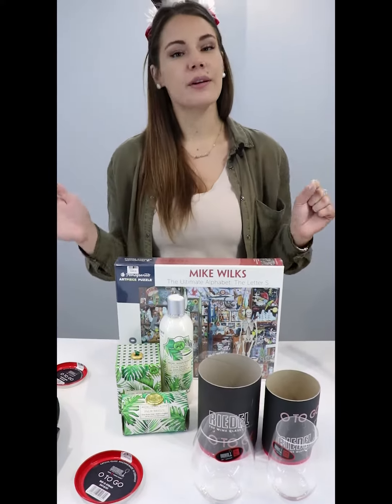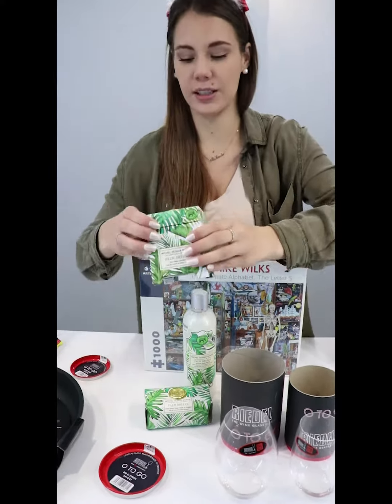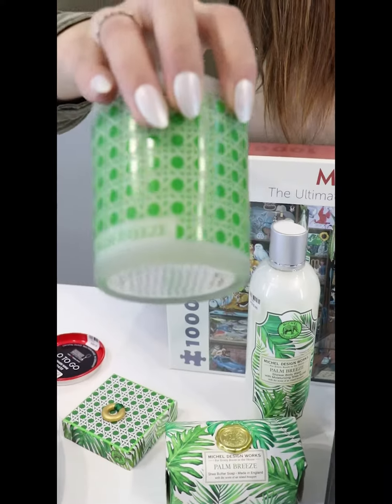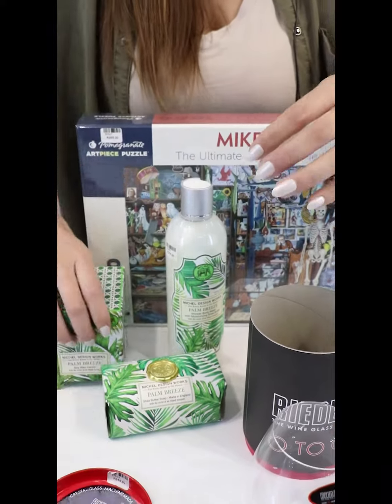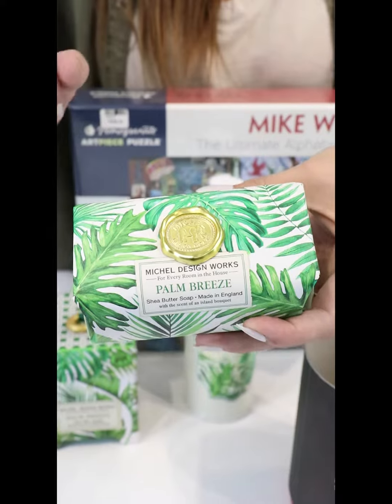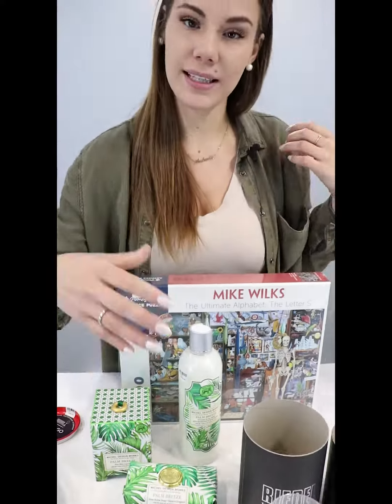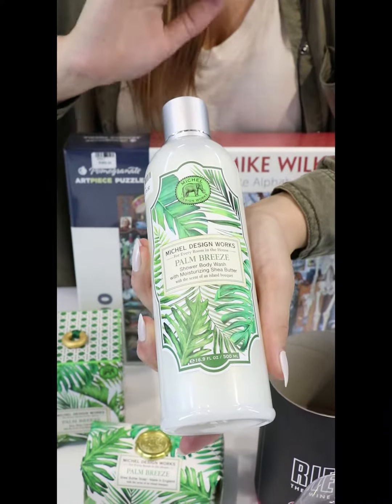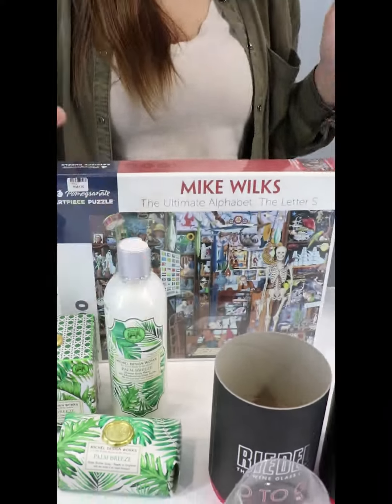Then we've got my little sister. Let's start off with a candle, because she loves everything that smells nice. Then we've got a bar of soap with a gorgeous little elephant emblem, which symbolizes wisdom as they've built over years, and then we've got the body wash as well, just to top it off.